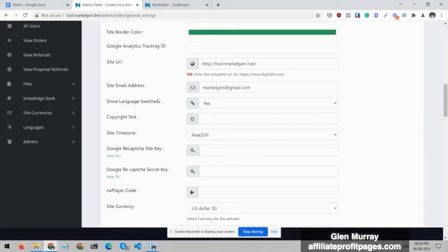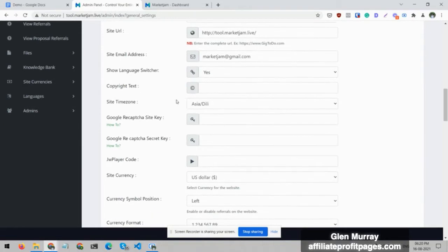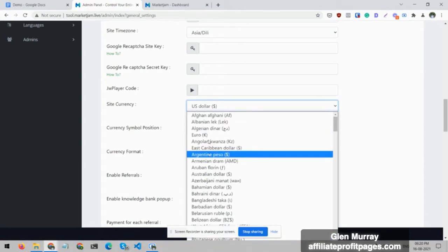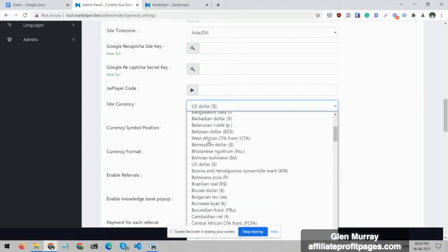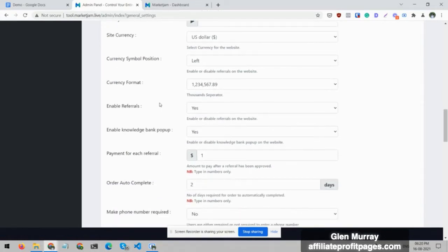You can set up email settings so users can email you. There's even a language switcher — if someone is from another country and doesn't know English, they can switch languages. You can set the copyright text, site timezone — currently set to India/Delhi — and you can add reCAPTCHA so you won't get bots signing up for your marketplace. For site currency I have it set to US Dollar, but you can select any currency such as pound or rupees.